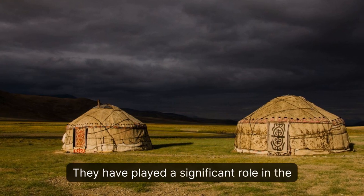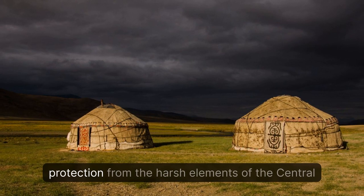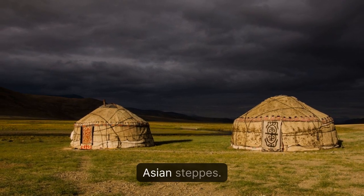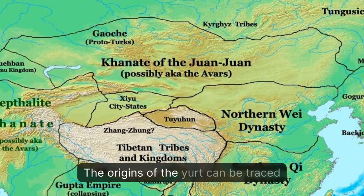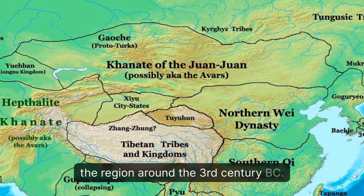They have played a significant role in the nomadic way of life, providing shelter, warmth, and protection from the harsh elements of the Central Asian steppes. The origins of the yurt can be traced back to the ancient Turkic tribes that inhabited the region around the 3rd century BC.